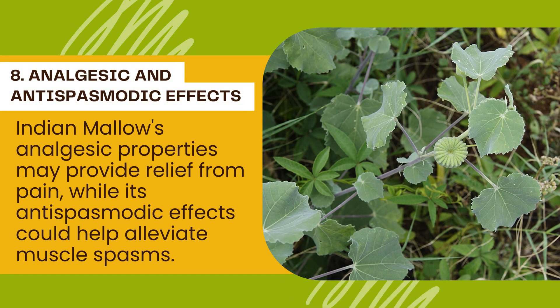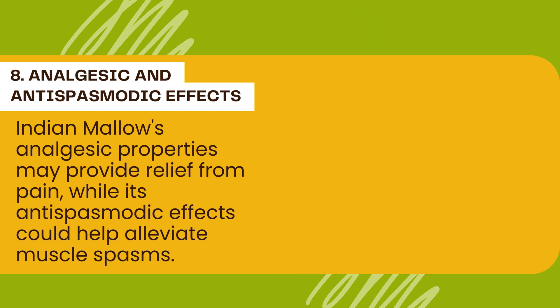Number 8: Analgesic and Antispasmodic Effects. Indian mallow's analgesic properties may provide relief from pain, while its antispasmodic effects could help alleviate muscle spasms. This makes it a potential herbal remedy for individuals experiencing pain and muscle tension.